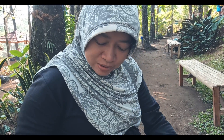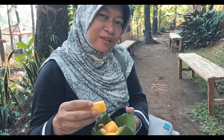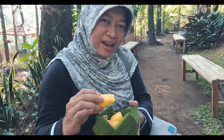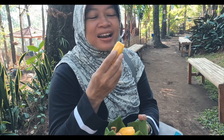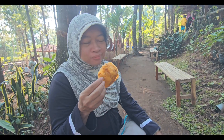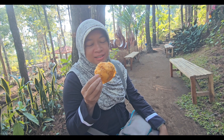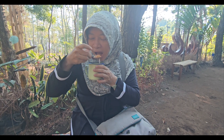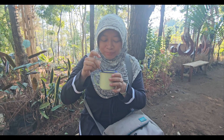Nangkanya Rp10.000 dapat banyak, ini sama dengan kalau kita beli yang kemasan besar, jumlahnya juga segini. Untuk rasanya ini enak banget, manis banget, jadi puas makan nangka di sini. Akhirnya kami ingin membandingkan minuman SBW dan STP. Sekarang mencoba SBW dulu, dengan gelas yang jadul.